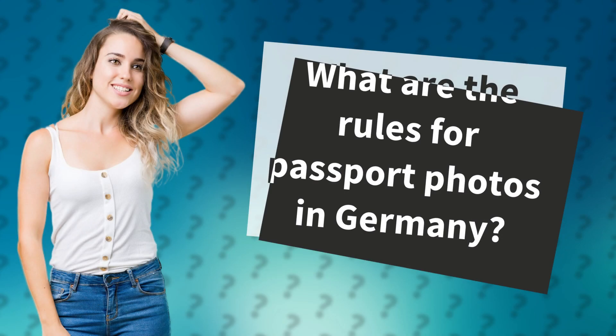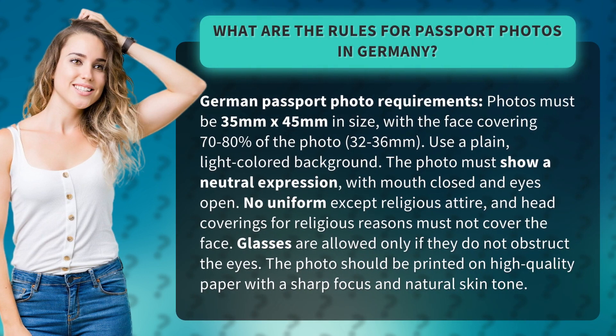What are the rules for passport photos in Germany? German passport photo requirements: photos must be 35 millimeters by 45 millimeters in size, with the face covering 70 to 80 percent of the photo (32 to 36 millimeters). Use a plain light-colored background. The photo must show a neutral expression with mouth closed and eyes open.